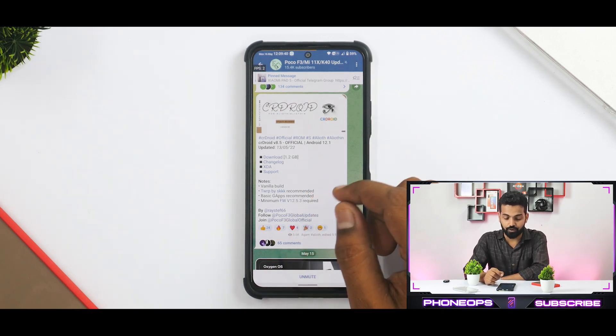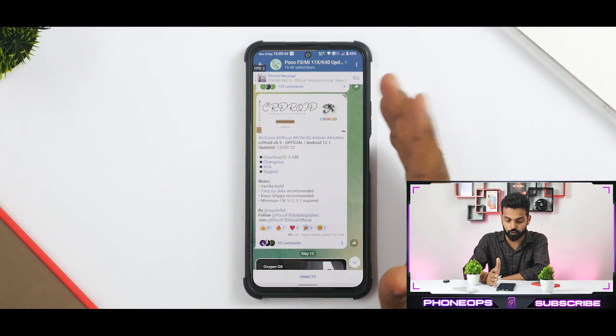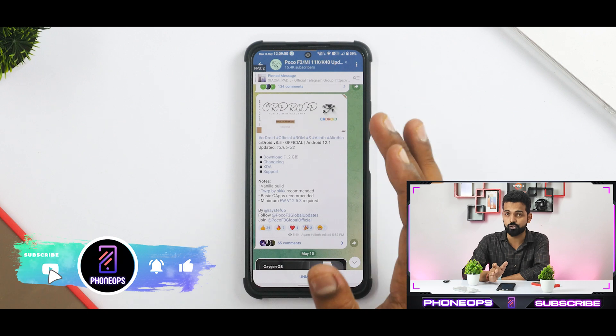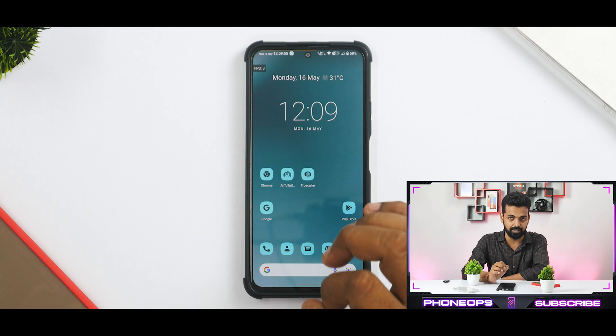Right off the bat, let's see what we have here. We have CR Droid 8.5, official Android 12.1 of course. We will not get into the changelog and stuff. This is a vanilla build with GApps — we've given you an install video so you can go ahead and refer to that. We will definitely talk about the ROM, which is what really matters.